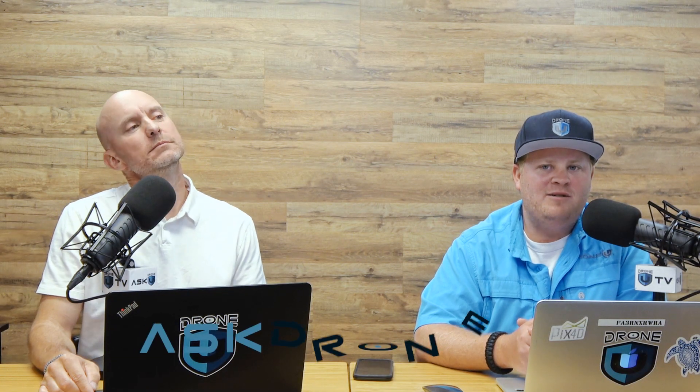Hey everyone, and welcome to another episode of Ask Drone You on this beautiful day. My name is Paul. This is episode 1012. We're glad that you're spending a few minutes with us. We have a question today that seemingly should be simple, but it's not, because there's just a lot of variations. There's some challenges in understanding the realities of what drone pilots can do relative to how high they can fly and where. We're going to talk a little bit about that and hopefully clear some things up.